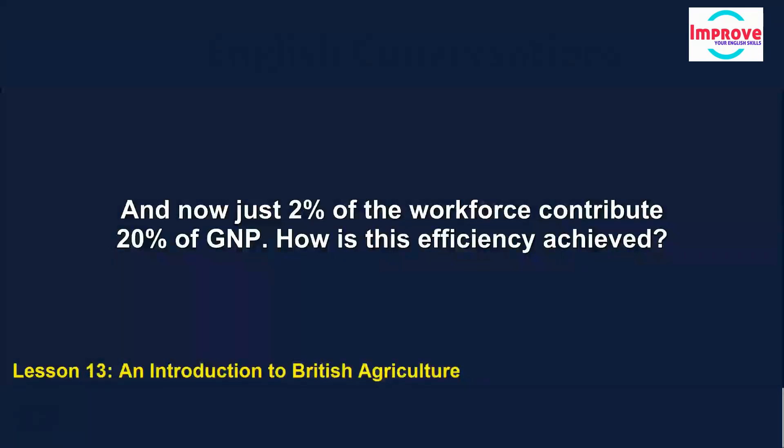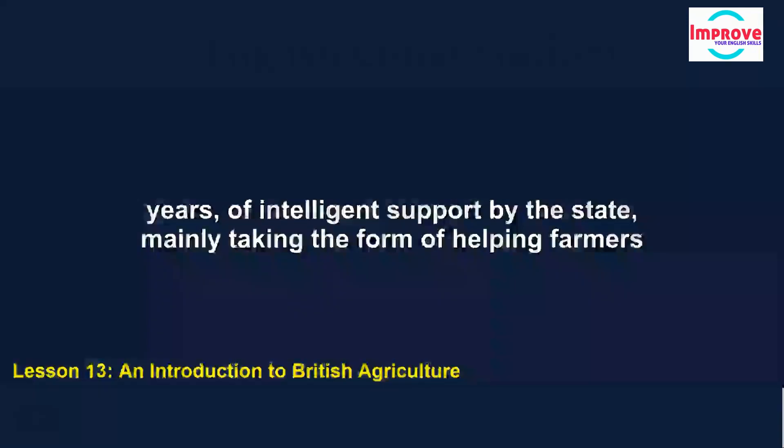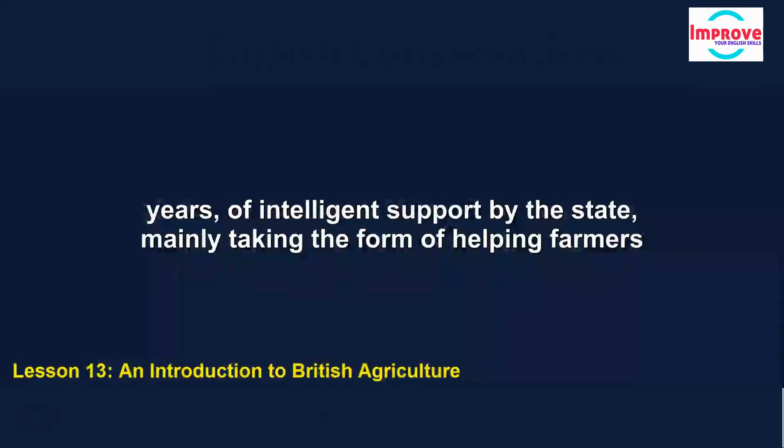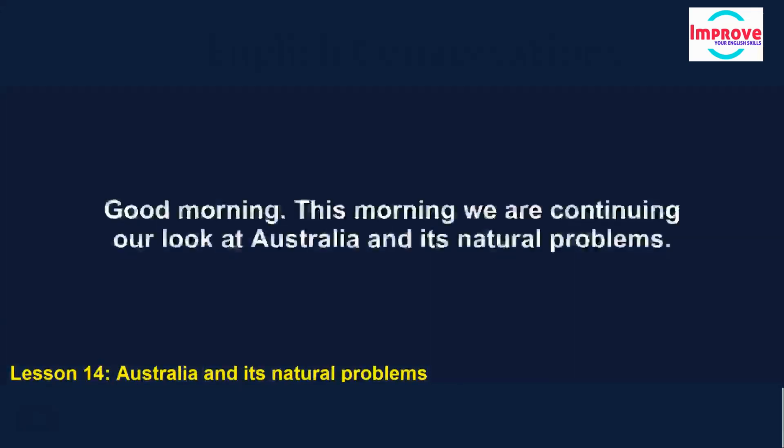How is this efficiency achieved? My own view is that it owes a great deal to a history over the last 50 or 60 years of intelligent support by the state, mainly taking the form of helping farmers to plan ahead. Then the two other factors I should mention, both very important, are the high level of training amongst the agricultural workforce...